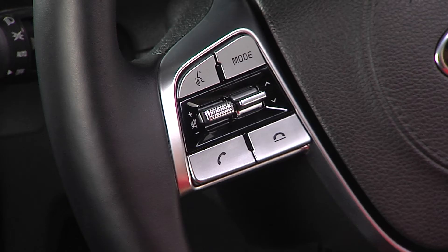To end voice recognition, just say "Exit." Or on the voice recognition screen, press exit. You can also press the end call button on the steering wheel.